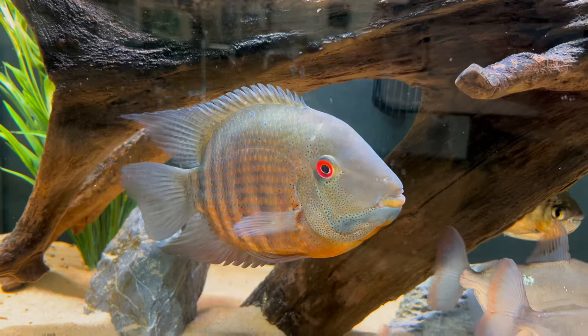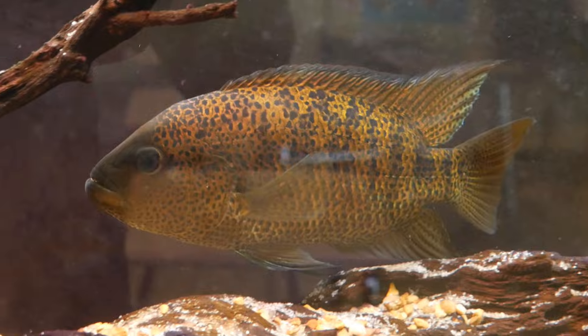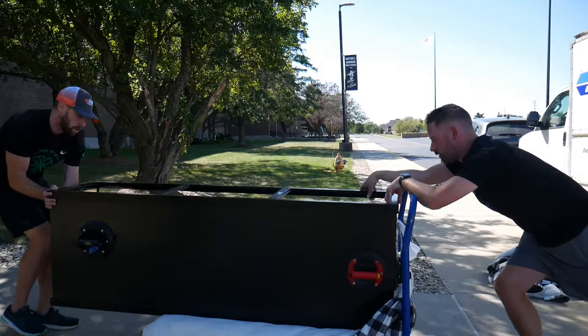Hey guys, welcome back to another video. This is Troy with Sickle Bros and as you can see, I am here in Quinn's classroom. Anytime I am here, we are doing something really big, and today we are getting a brand new six-foot custom aquarium. We need to put it on that stand over there and move some tanks around. Quinn's getting some stuff ready in the background — can't wait to get to it, so let's dive right in.